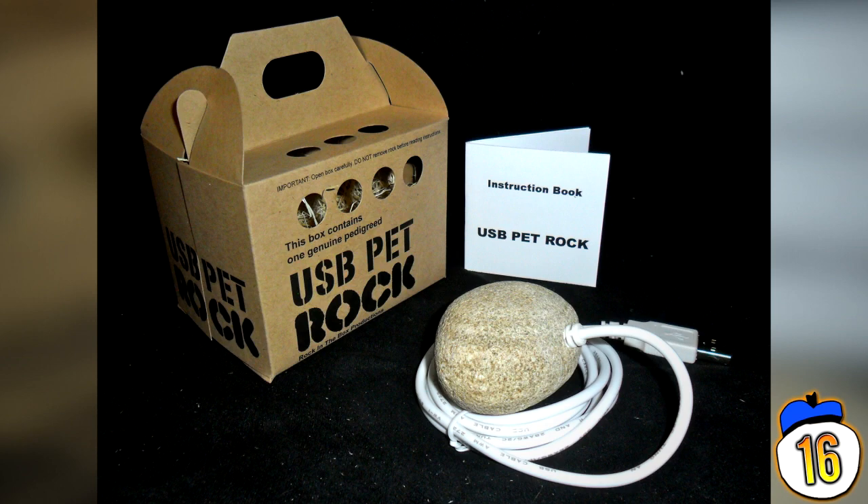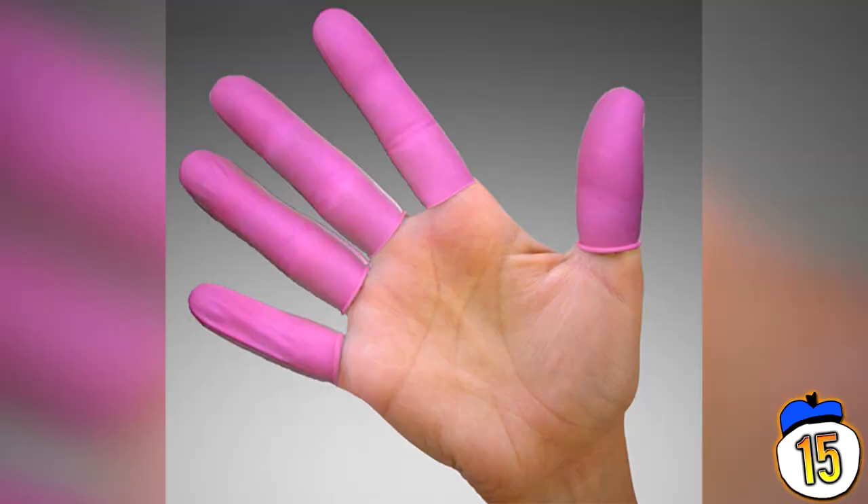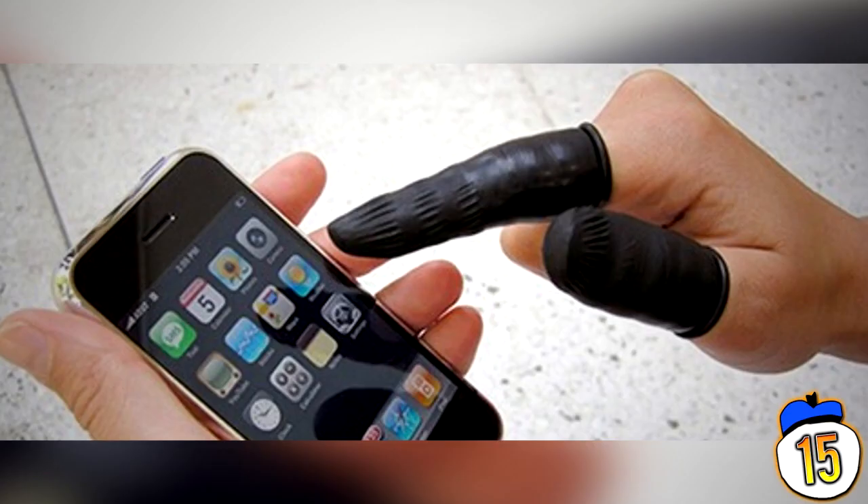15 – Phone Fingers. These finger condoms help protect your phone screen against smudges, microbacteria and other stupid crap. While your fingers require a flat, slidey surface to operate a smartphone, these phone fingers tend to bunch up and tear your screen quite badly from overuse.